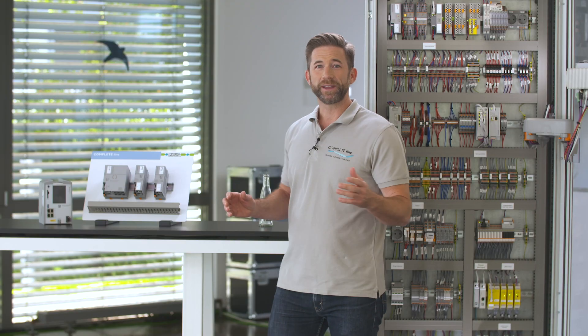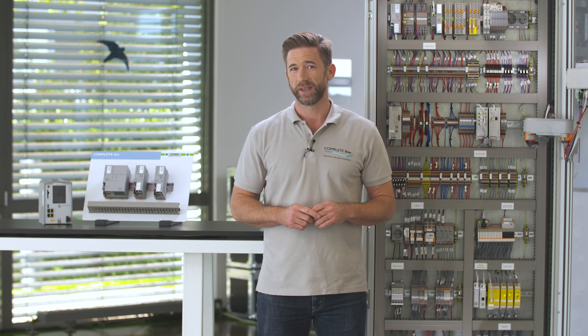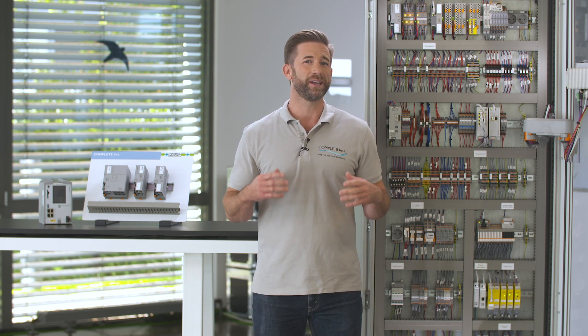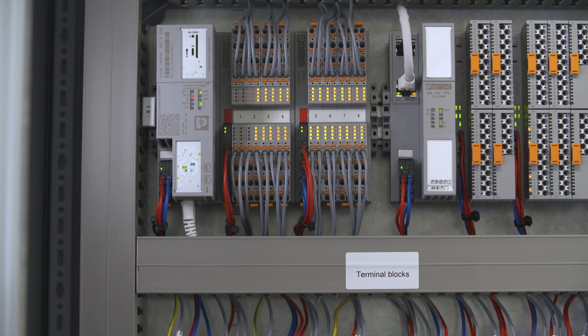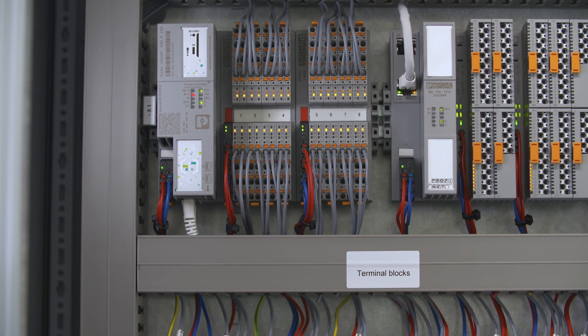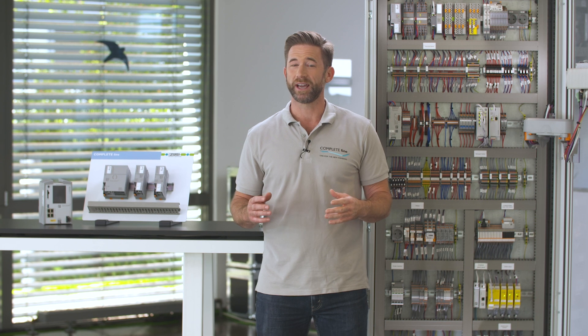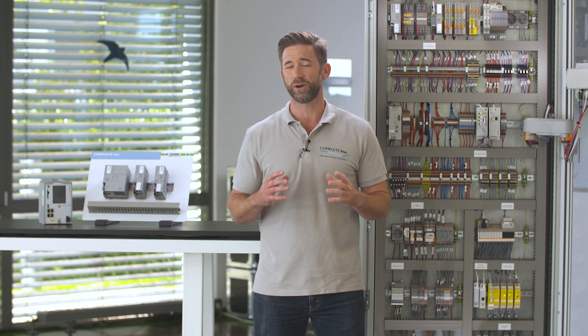If we think of the numerous functionalities a control cabinet needs to coordinate, it is quite clear that a brain is needed as well. This brain is the control unit with a PLC as its heart piece. Nowadays, digitalization and globalization are placing new demands on industrial automation.